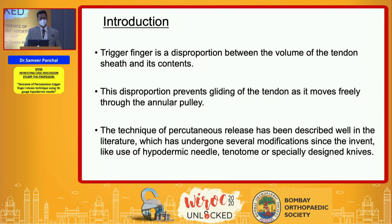A trigger finger is basically a disproportion between the volume of the tendons and the tendon sheath content, and this disproportion basically prevents free gliding of the tendon beneath the annular pulley.